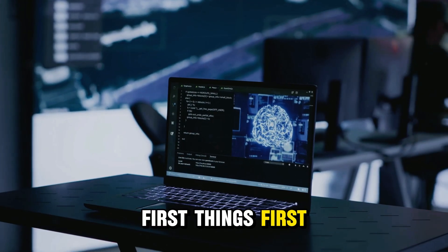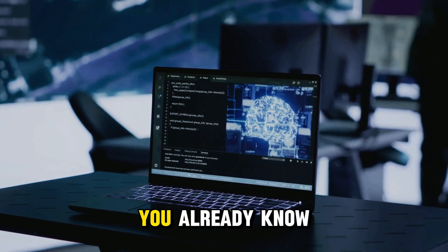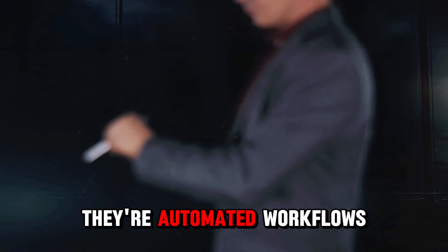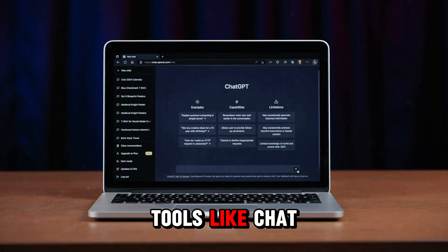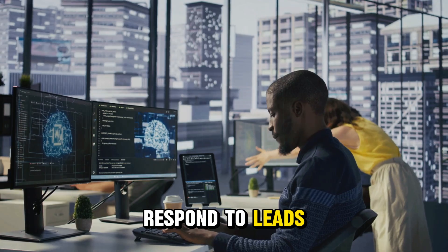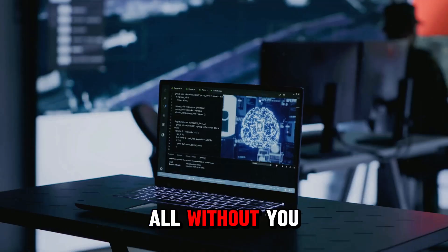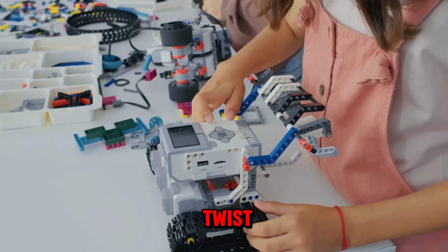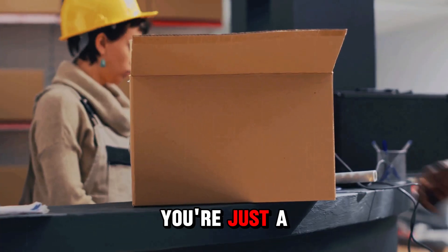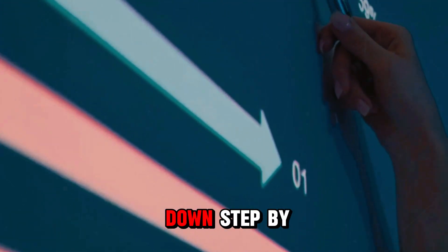If you watched the video 'Build 3 AI Agents You Can Set Up Once and Sell Forever,' you already know what AI agents are. They're not just chatbots. They're automated workflows powered by AI tools like ChatGPT and Make.com that do real tasks — respond to leads, create content, research trends — all without you lifting a finger. And here's the twist: once you build one of these agents for yourself, you're just a few steps away from packaging it and selling it to others.